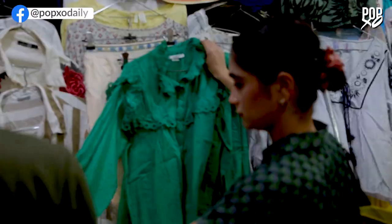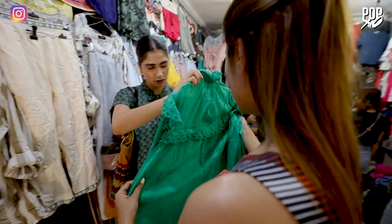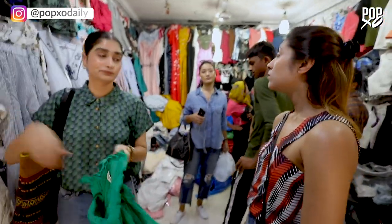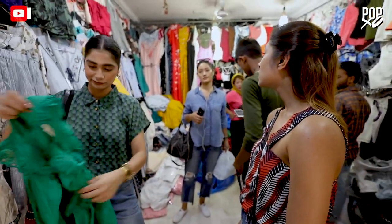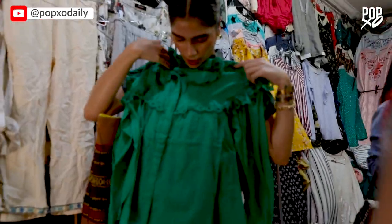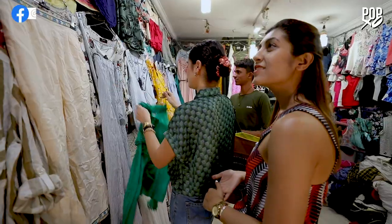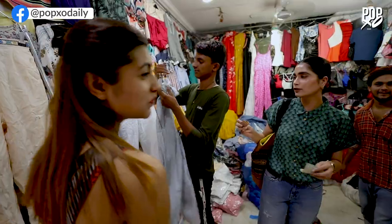Vani is picking out such nice summer colors. Looks cute, right? Yeah, it's very nice. How much is this? 200 rupees. Very summery. Let's take it.